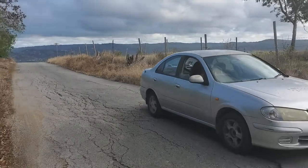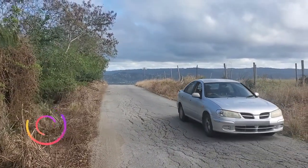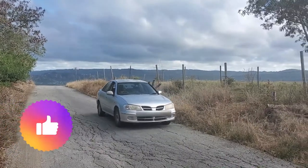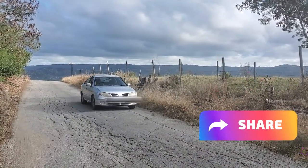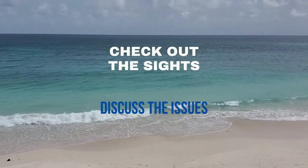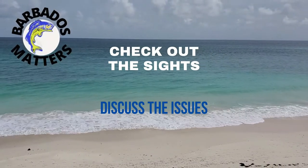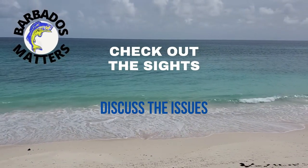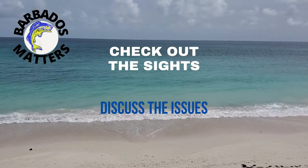Anyway, whatever the explanation, it's definitely a place to visit and check out for yourself. I understand that there are only a few of these magnetic or gravity hills around the world, and I'm proud to say that we have one in Barbados. I hope you enjoyed this video from Cherry Tree Hill in the north of the island. Don't forget to watch some of my other videos where I check out the sites and discuss the issues, and don't forget to like, subscribe, and share.